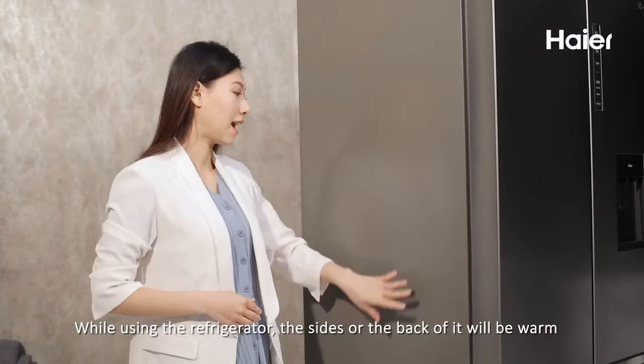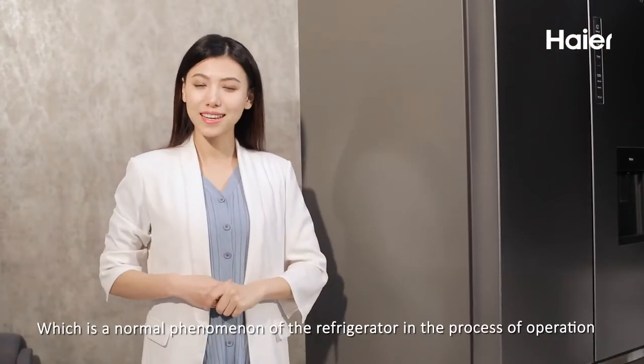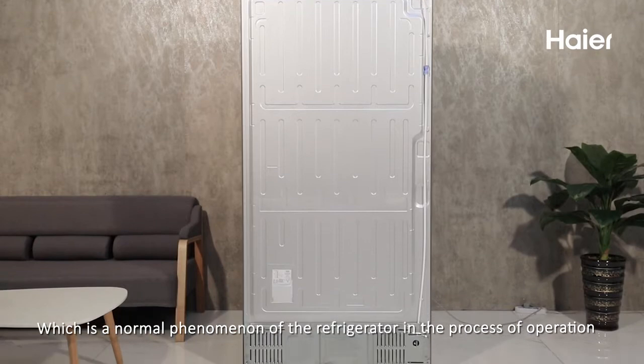While using the refrigerator, the sides or the back of it will be warm, which is a normal phenomenon of the refrigerator in the process of operation.